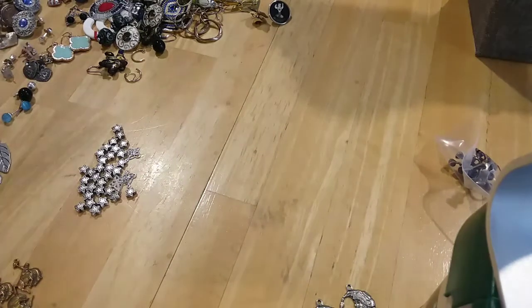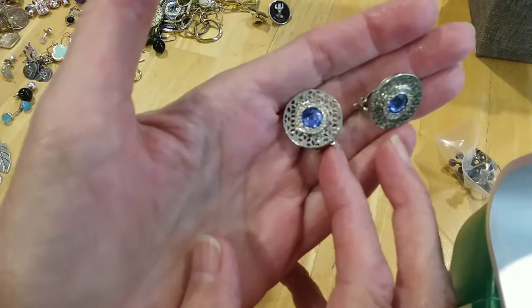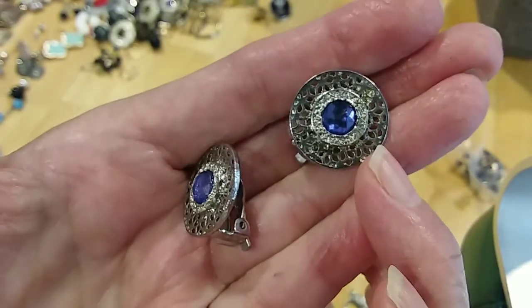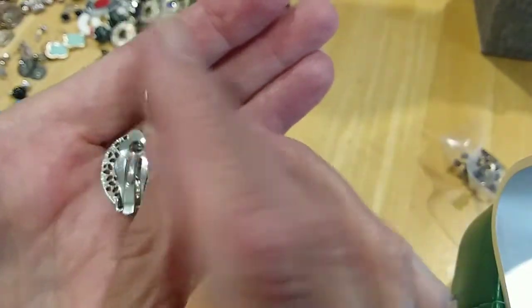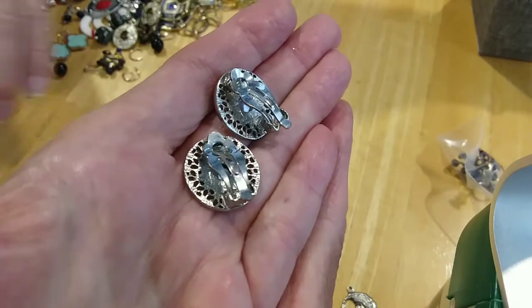Here's some pretty blue stone clip earrings in silver tone, and they have rhinestones around the blue rhinestone. Here's the backs — very good condition. I don't see any markings.